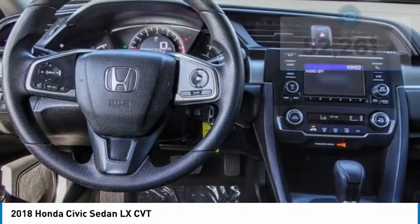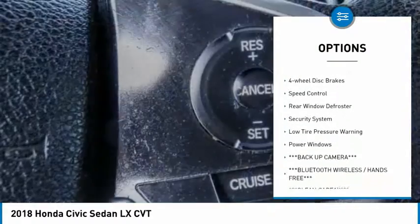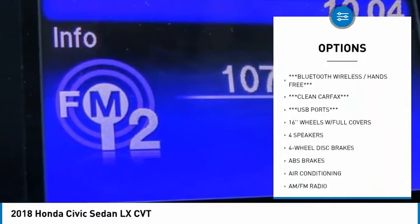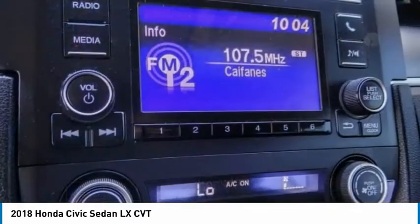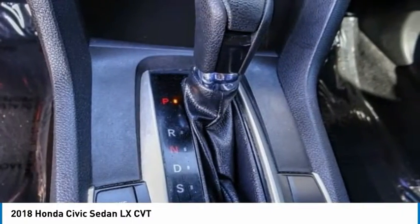Here are some of this vehicle's great options: electronic stability control, brake assist, traction control, remote keyless entry, four-wheel disc brakes, speed control, rear window defroster, security system, low tire pressure warning, and power windows. Is love at first sight really possible?